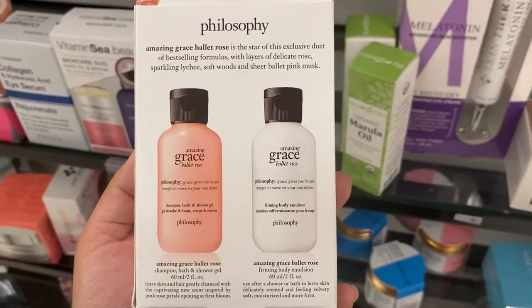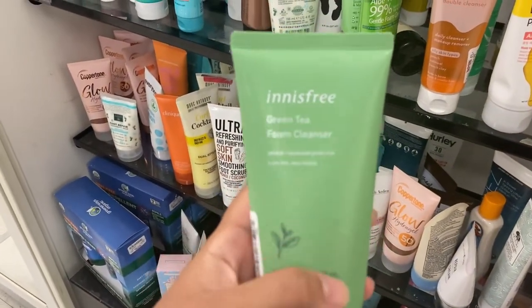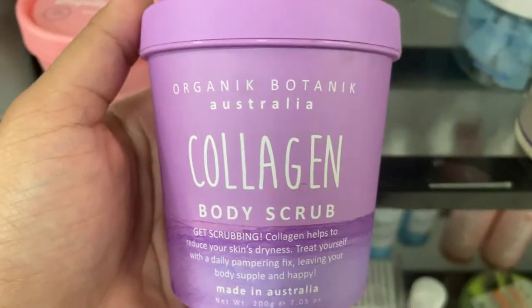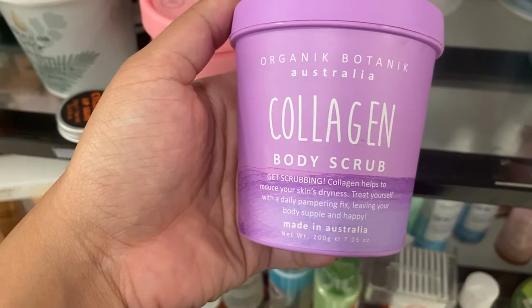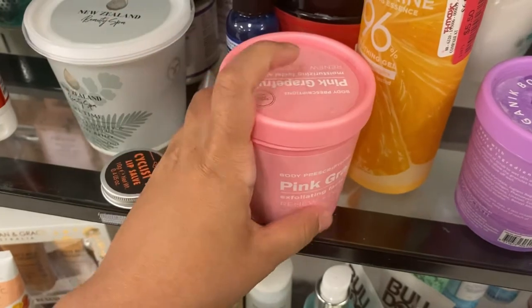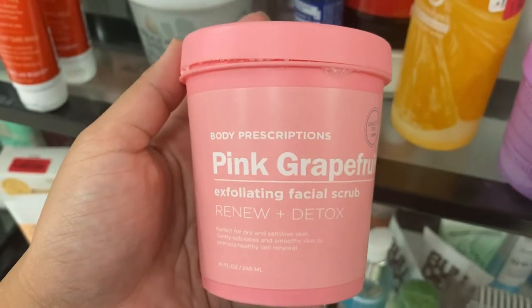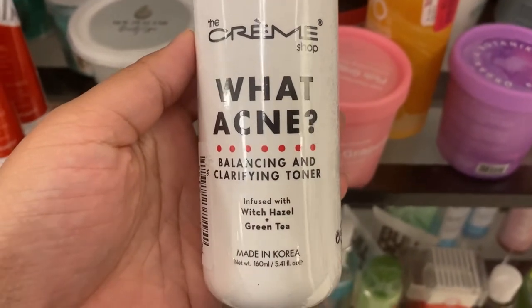From Innisfree there's a double squeeze green tea foam cleanser going for $7.99. There's also a collagen body scrub from Organic Botanic Australia on clearance for just $4. And from Body Prescriptions there's a pink grapefruit exfoliating facial scrub to renew and detox — perfect for dry and sensitive skin — going for just $2.99.